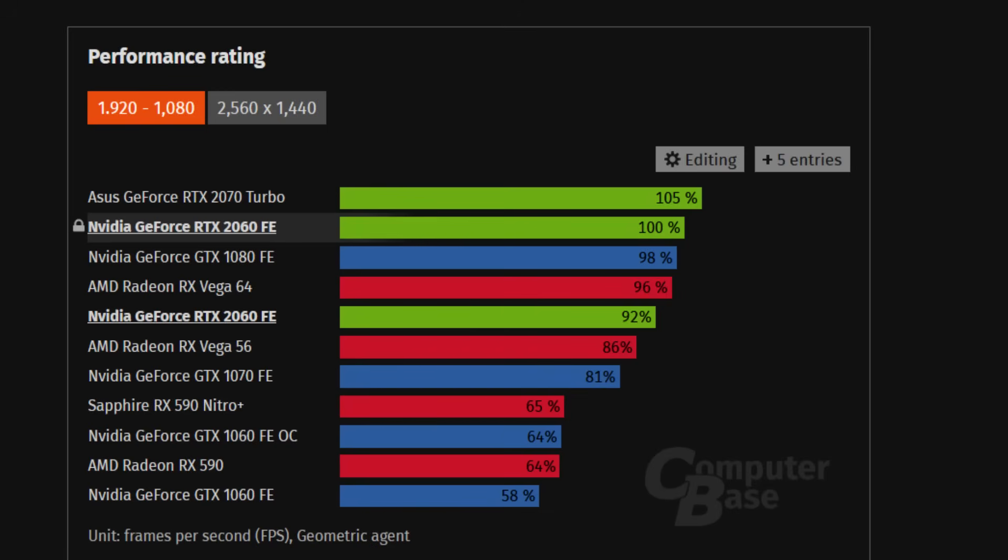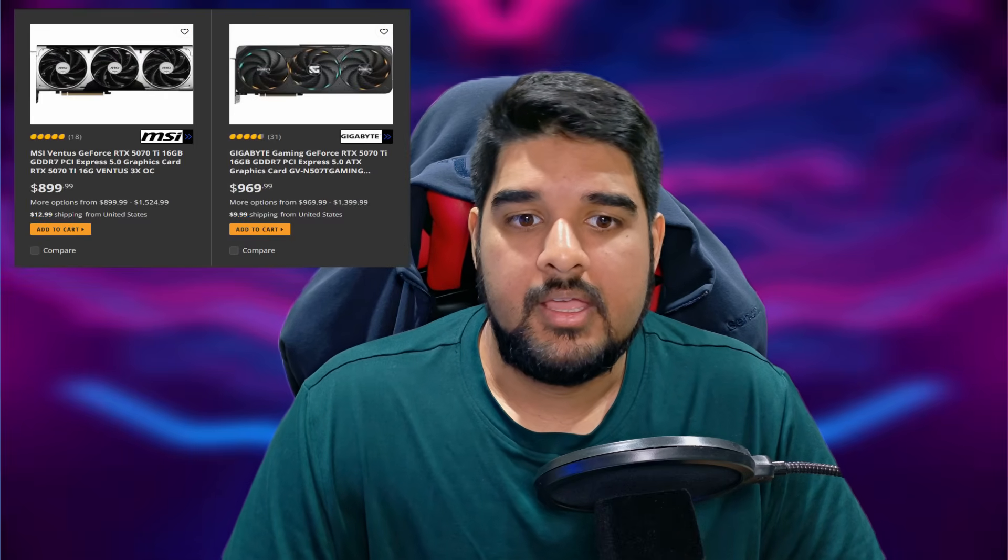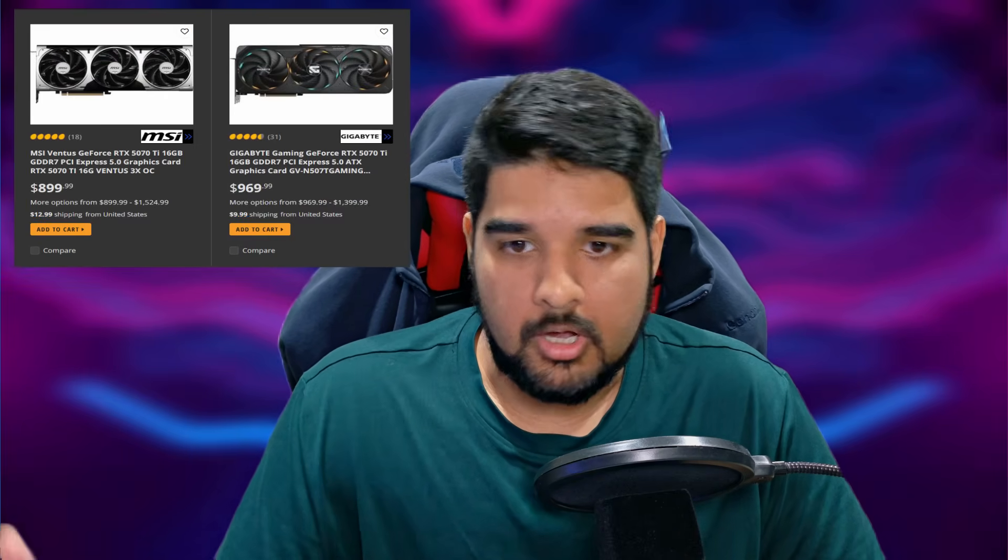Even going back to the RTX 20 series in late 2018 and early 2019 — a series which also wasn't received that well — you could still see the RTX 2060 matching the 1080, an 80-class card from the prior generation, just like how the 1060 managed to match the previous generation 80-class. But today, you have to step up to the $750-plus RTX 5070 Ti — over double the cost — in order to get that last-generation 80-class performance. It's just atrocious.